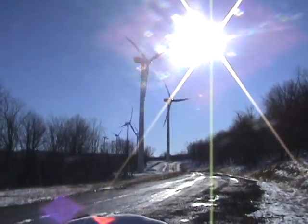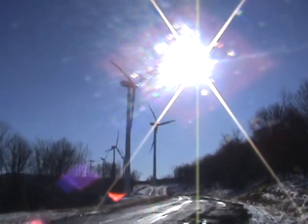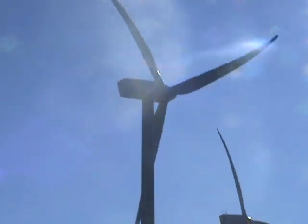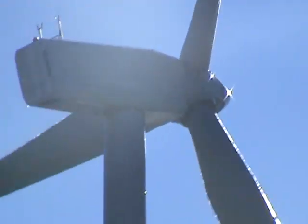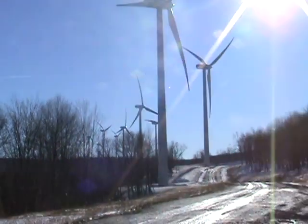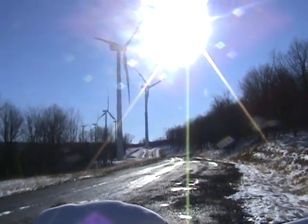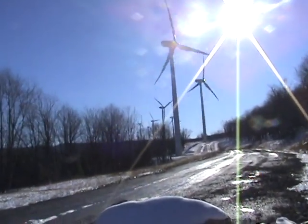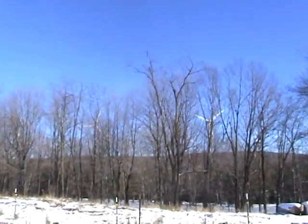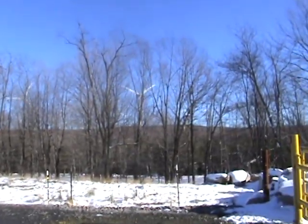Here we are at another section of the Ned Power Mount Storm wind farm, giving us a close-up view. These are our 2 megawatt Gamesa G80 wind turbines. The project is 132 wind turbines and 264 megawatts of electricity produced. This is one section right here, and there's more over here in the trees. And then it's along 12 miles of the Allegheny Front mountains.